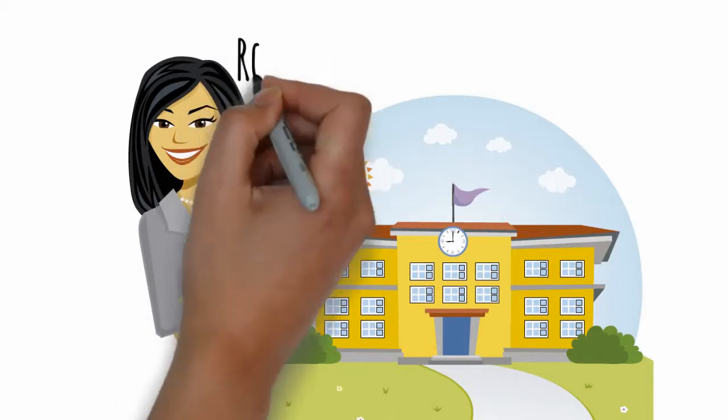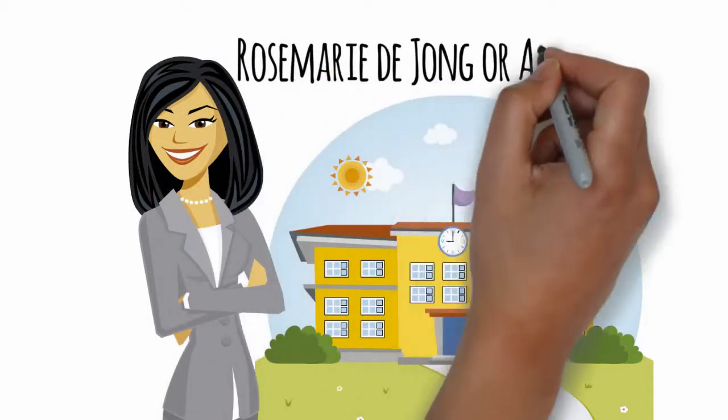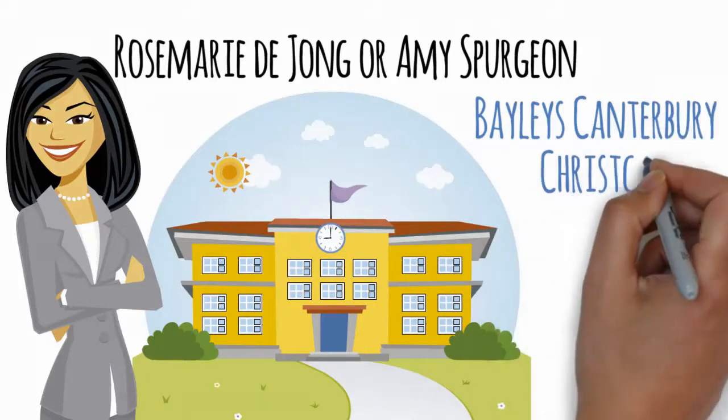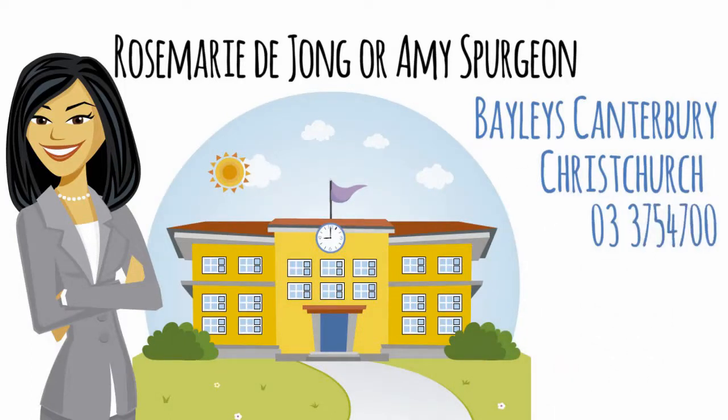For more information please call Rosemarie de Jong or Amy Spurgeon. Bayleys Canterbury, Christchurch, 03 375 4700.